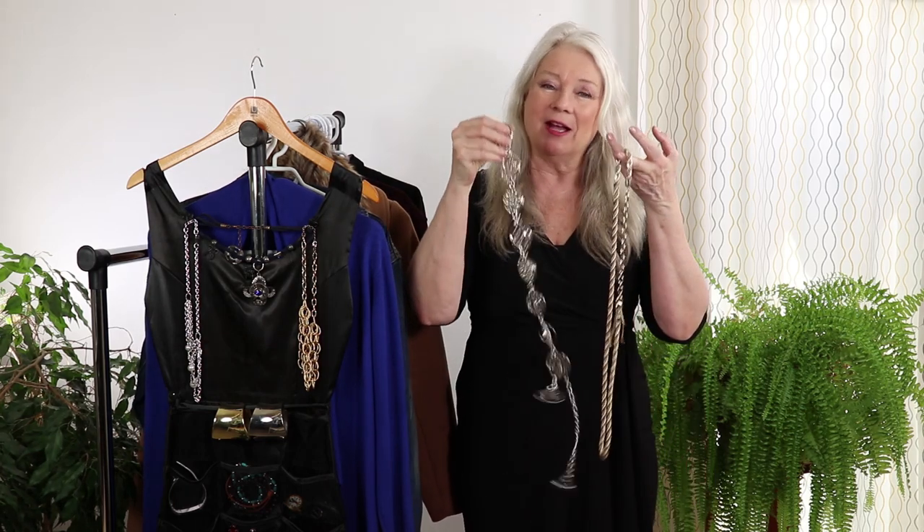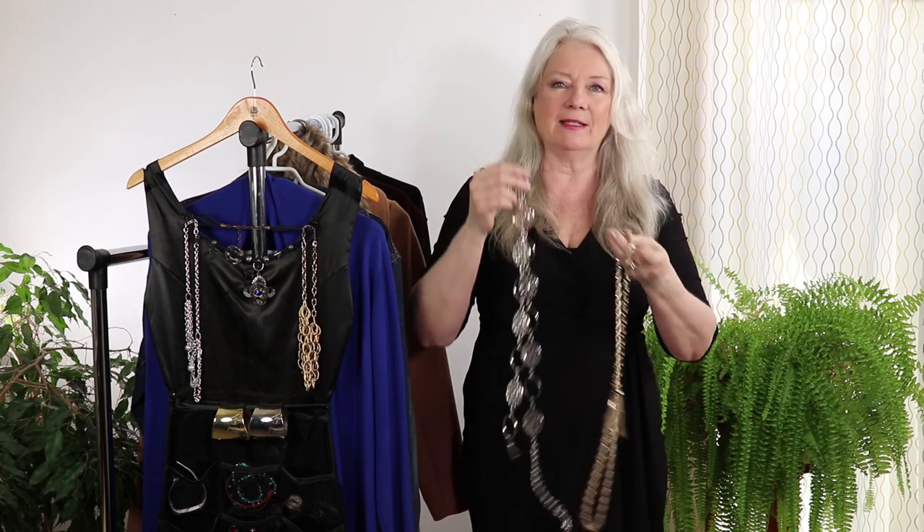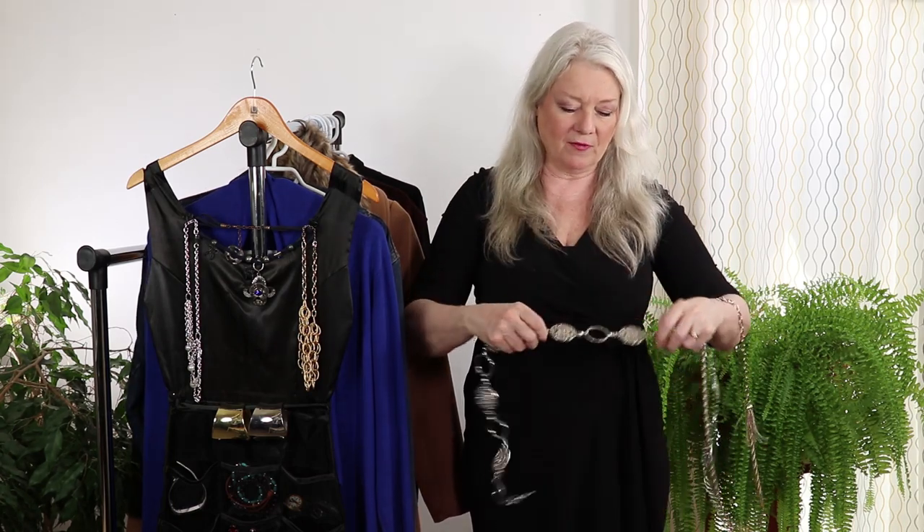For number two, I have another favorite belt: the chain belt. These are really nice — there's gold and silver, all different styles. As you can see on this black dress it adds a little something-something, and you can adjust how you want to wear it. You don't want it too tight — you need that breathing room.